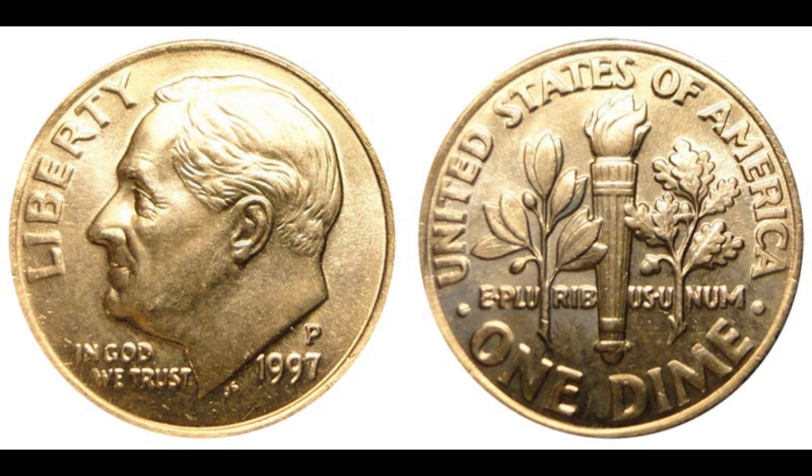So the next time you come across a 1997 Washington Quarter, take a closer look. You never know — you might just have a million-dollar coin in your hands. Keep an eye out for those errors, and who knows, you might be the next lucky owner of a coin worth a fortune. Thanks for watching. If you enjoyed this video, give it a thumbs up, share it with your friends, and comment below if you have any interesting coin finds. Don't forget to subscribe for more amazing stories from the world of numismatics. Until next time, happy collecting!